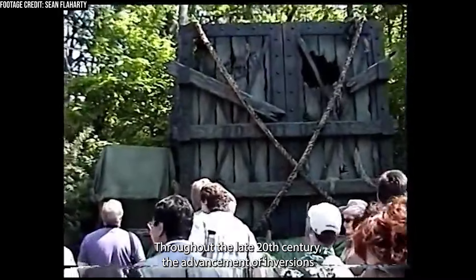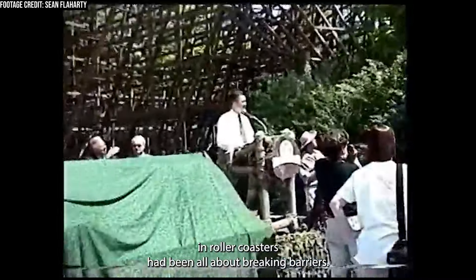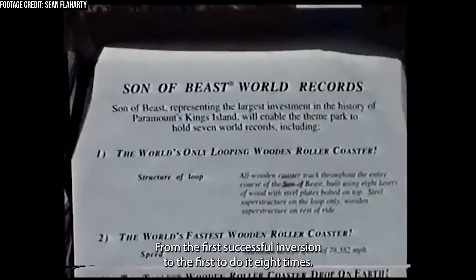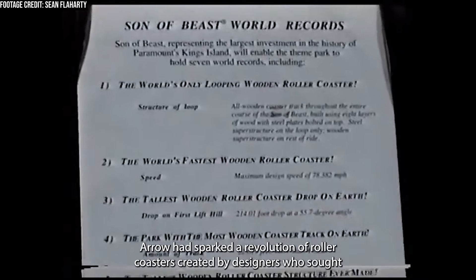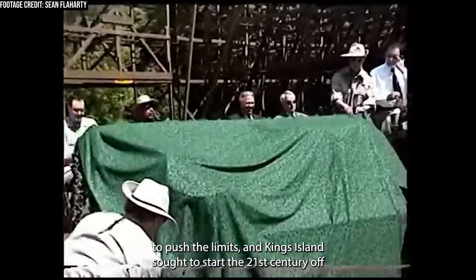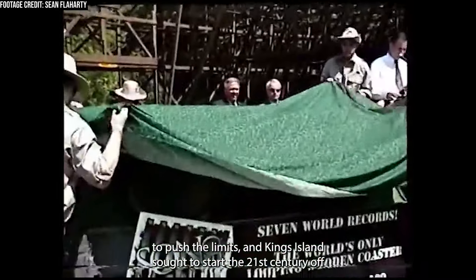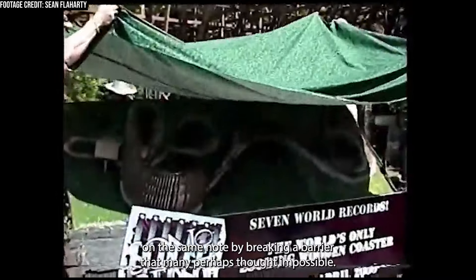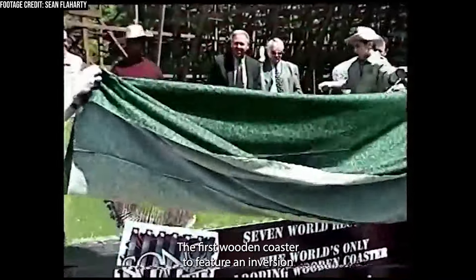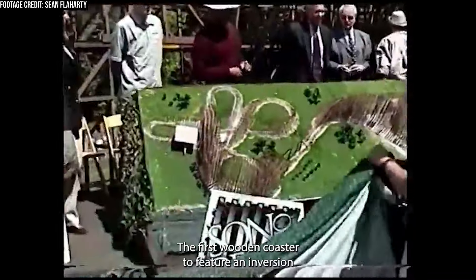Throughout the late 20th century, the advancement of inversions in roller coasters had been all about breaking barriers — from the first successful inversion to the first to do it eight times. Arrow had sparked a revolution of roller coasters created by designers who sought to push the limits. And Kings Island sought to start the 21st century off on the same note by breaking a barrier that many perhaps thought impossible: the first wooden coaster to feature an inversion.